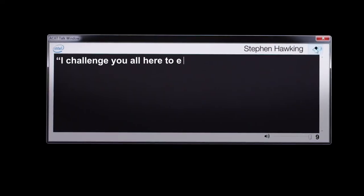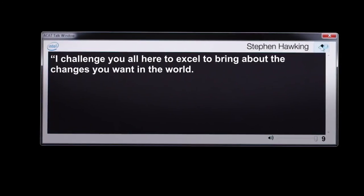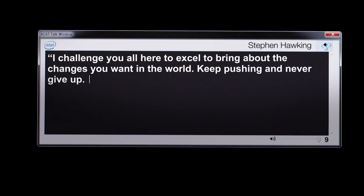We can't wait to see what your contributions will bring to the world of disabilities. I challenge you all here to excel, to bring about the changes you want in the world. Keep pushing and never give up.